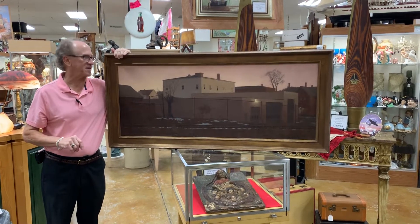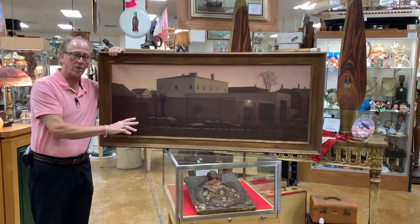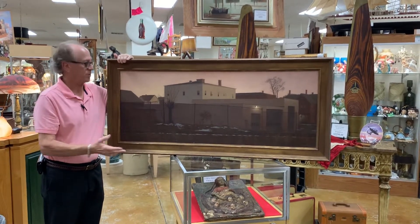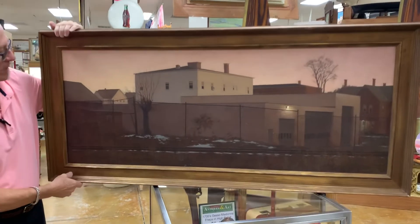Hi, welcome back to Gannon's Antiques and Art Online. For those of you familiar with Frederick Linden's work, this will be instantly recognizable. Those of you who are not previously familiar with his work, you will forever recognize his work. He is known for these starkly beautiful, even bleak images.